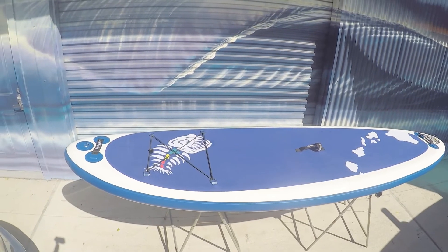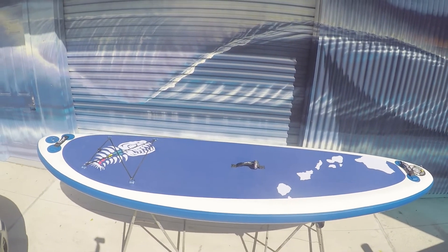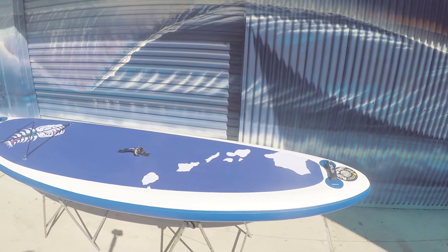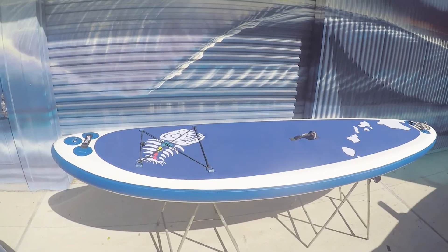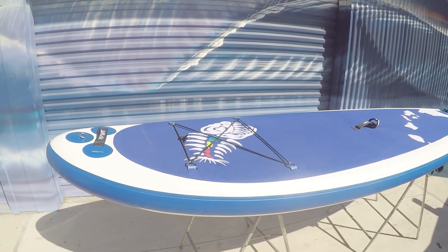If you're stoked about paddling but don't want to deal with the hassle of storing a large board at your hotel, we have your solution. Our inflatable stand ups, also known as iSUPs, are also in our rental fleet. These inflatable rentals come with a pump for inflation and a backpack style bag with wheels for easy transportation.